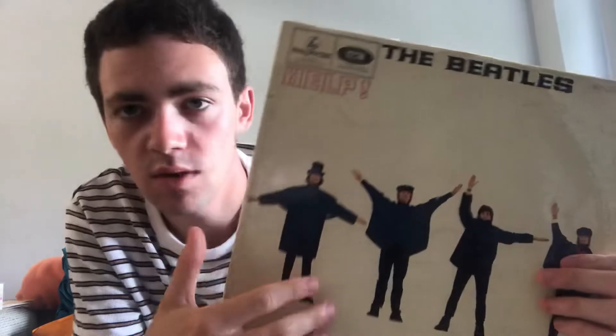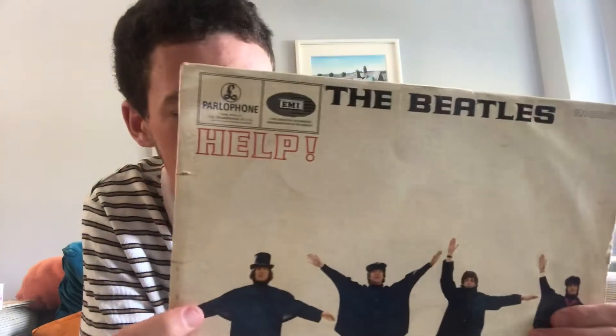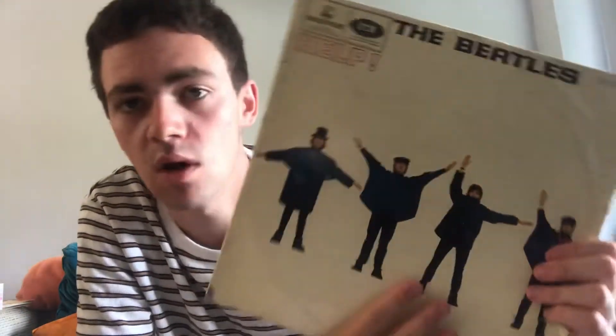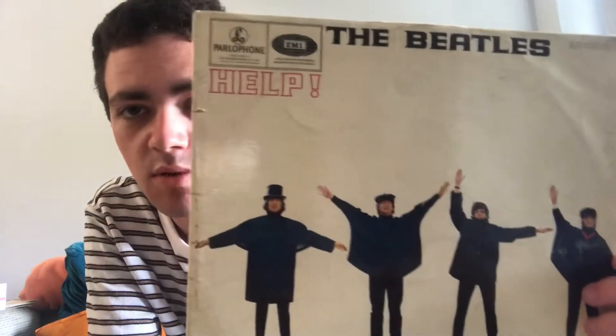By the way, this is an original pressing — a mono pressing — which I received a few years ago. Not all these covers that I'm showing are originals, but I'll point out the ones which are. Help at number 13. I'll give Help as an album cover a 7.5. So that's pretty good.